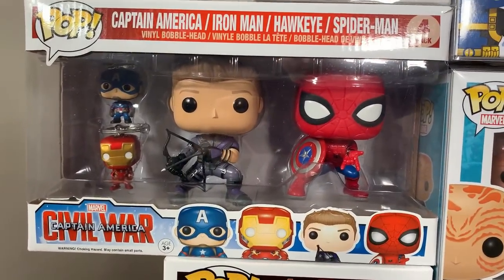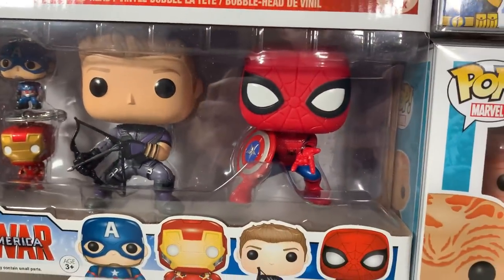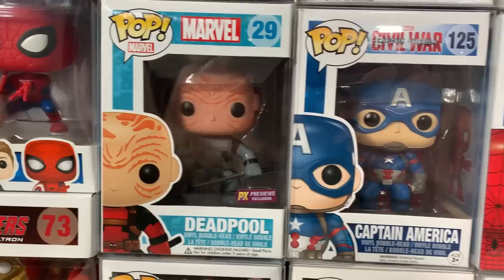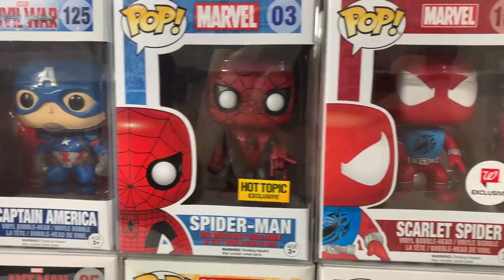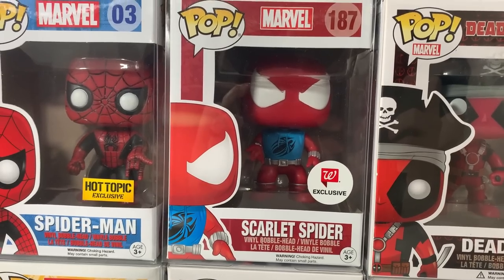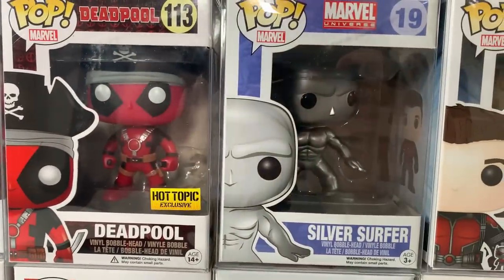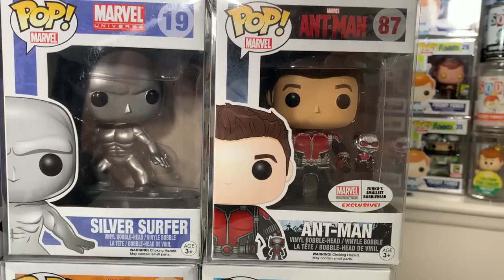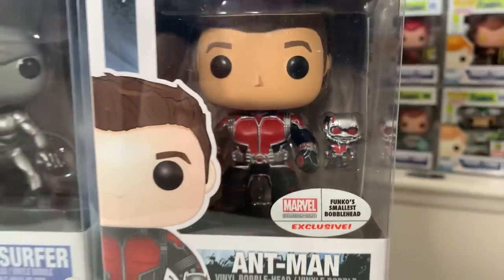Coming up here we have the Captain America Civil War 4-pack — you get two pocket pops, Hawkeye and the really cool Spider-Man holding Captain America's shield. Up next we have the PX Previews Gray Unmasked Deadpool. Captain America from Civil War. Then we have the Hot Topic exclusive Black and Red Spider-Man right next to the Walgreens exclusive Scarlet Spider, which has actually been spiking in value. We also have the Pirate Deadpool. The original Silver Surfer. And then the Marvel Collector Corps exclusive Ant-Man where you actually get the tiny one in the box as well — a great little bonus pop.